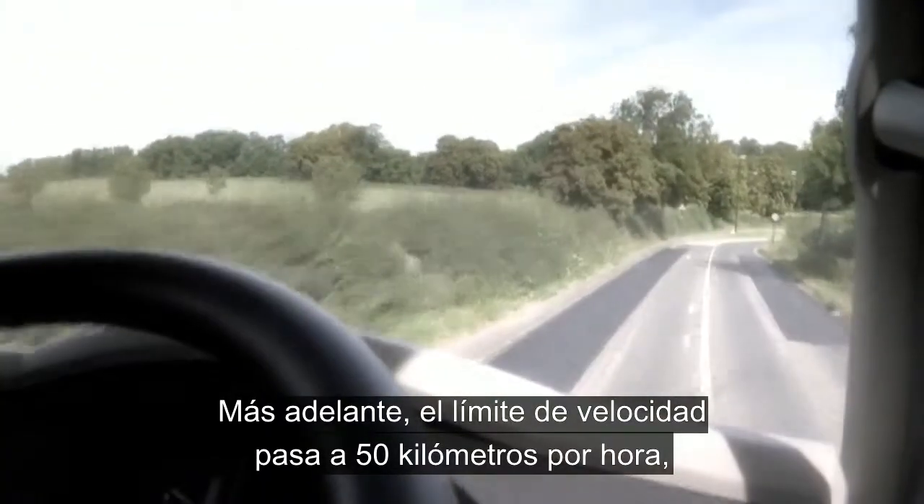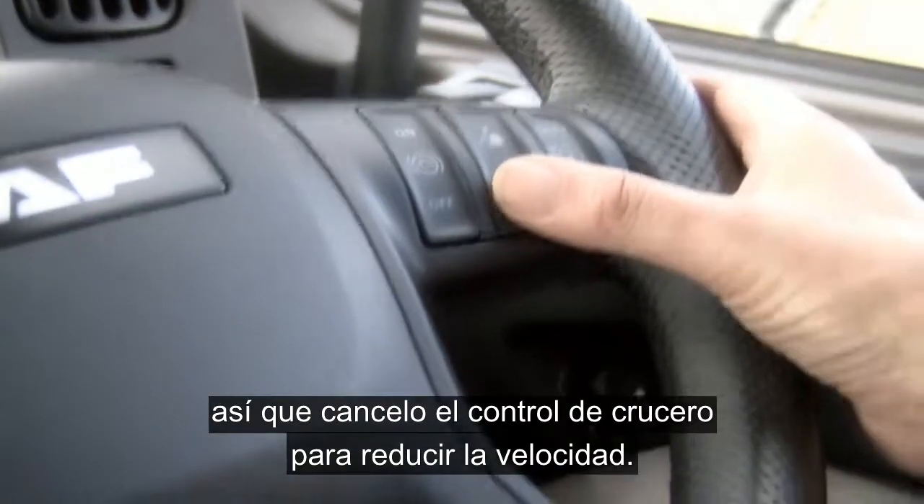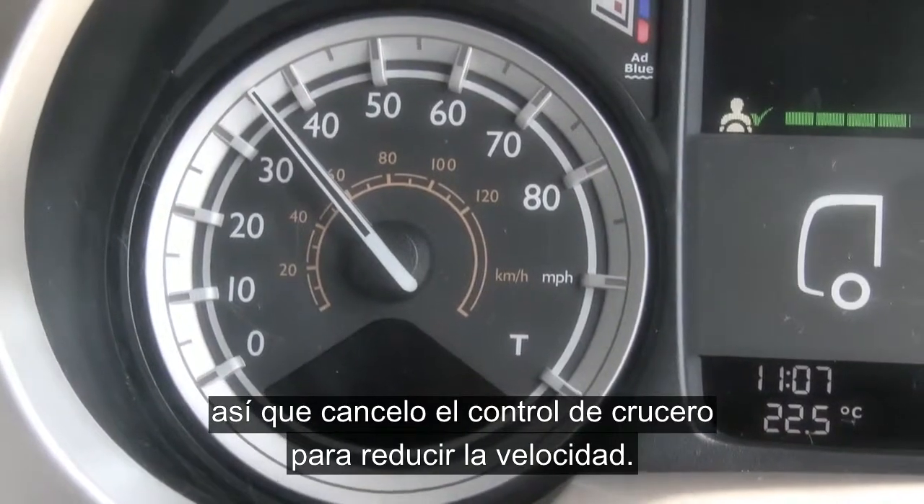The speed limit is changing to 30 miles up ahead, so I'm going to cancel out cruise control to reduce my speed.